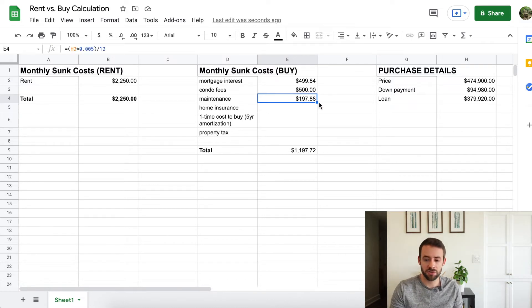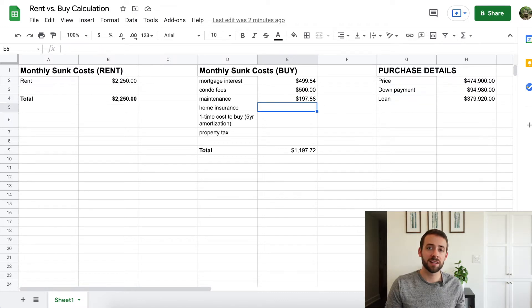In a new condo building, you wouldn't expect $200 per month in regular maintenance costs, but occasional large expenses — like a broken dishwasher or replacing a fridge — might average out to about that amount. It's better to include this line item to be safe, especially since as a renter your landlord covers those costs. Next is home insurance, another sunk cost for owners — you can get decent coverage for around $50 per month.